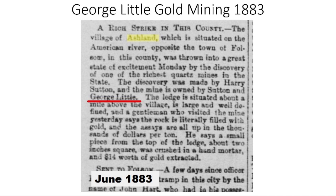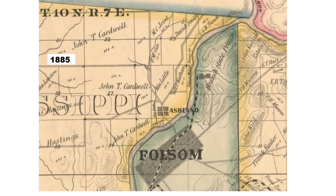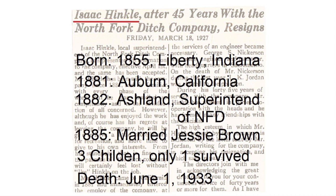Another member of the Little family, George, also struck gold in Big Gulch in 1883. The newspaper article states the gold find was about a mile above Ashland, putting the quartz vein filled with gold in the approximate area of where the creek in Big Gulch crosses Oak Avenue Parkway. This map of Sacramento County in 1885 shows the various parcels William and George Little owned along Big Gulch and Ashland, as well as the large land ownership of John Caldwell. Isaac Henkel was born in 1855 in Liberty, Indiana.